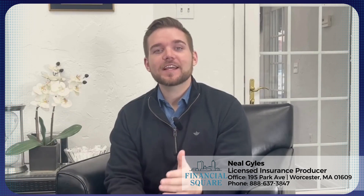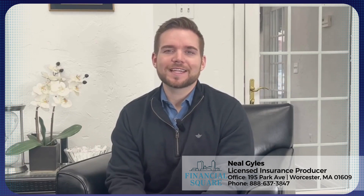Hi, I'm Neil Giles, a licensed insurance producer at Financial Square. Receiving a notice from the IRS for an audit can be a nerve-wracking experience. The time, effort, and potential financial consequences make it a situation you'd rather avoid. Fortunately, many audits stem from avoidable errors. Here's how you can avoid the five most common audit triggers and help keep your tax returns in the clear.